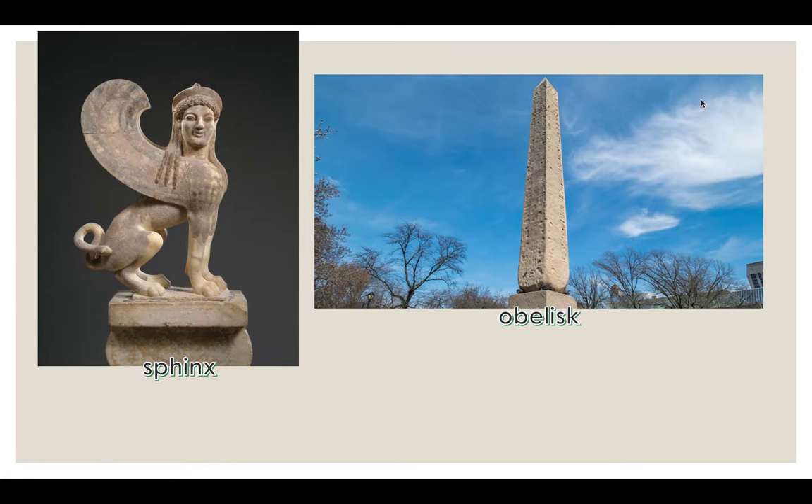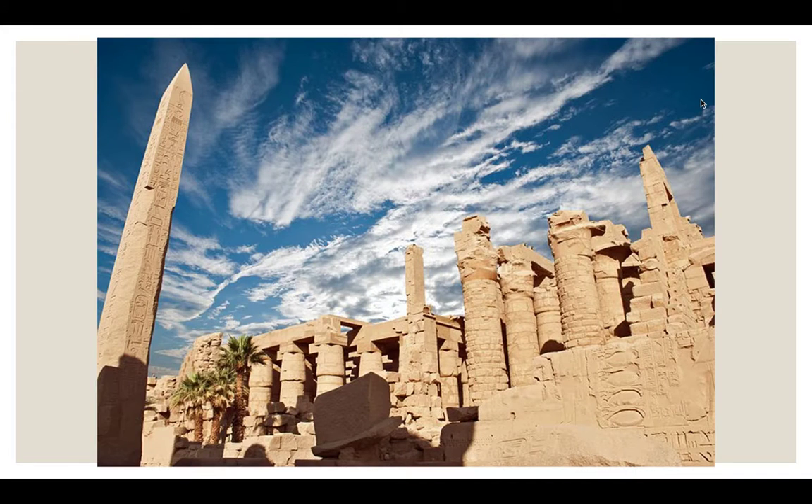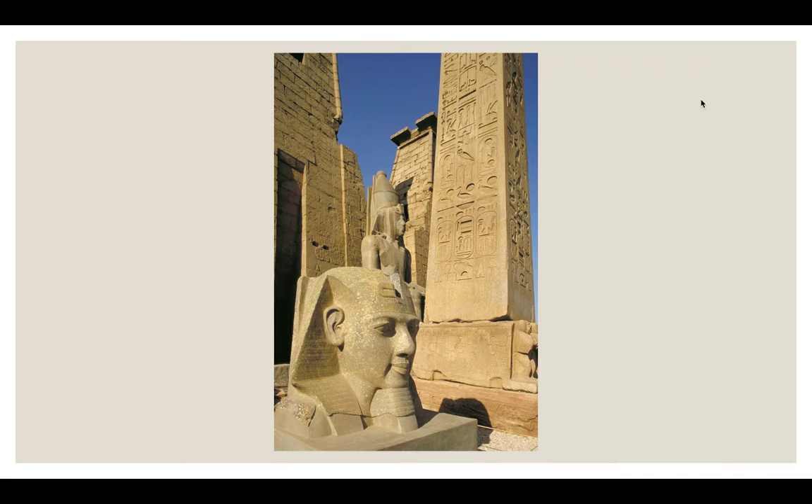On the inside, temples were decorated with huge columns, statues, and a sanctuary. Here are a couple of examples — this is Abu Simbel, where the large pharaoh figure is modeled after Ramses the Great. Here's another picture of a temple — I believe this is the temple at Karnak — and this is the temple at Luxor.